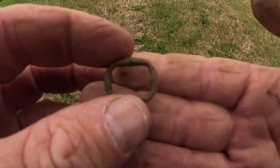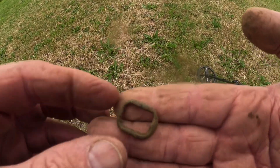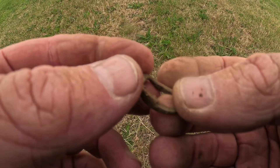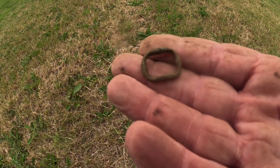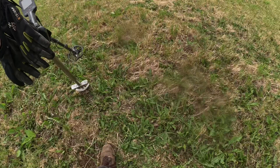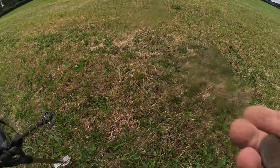Just had a nice buckle come up — like a little shoe buckle or sock buckle or something. I don't know if there'd be a pin in that, but yeah, nice little buckle in good condition. Came up on a good signal as well. Always like those little buckles.